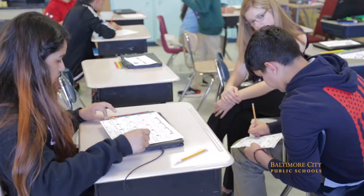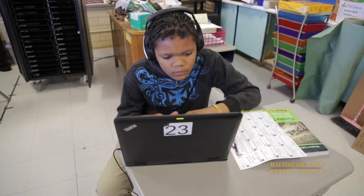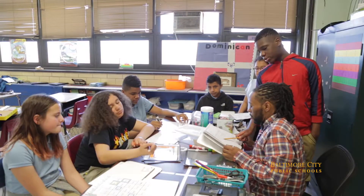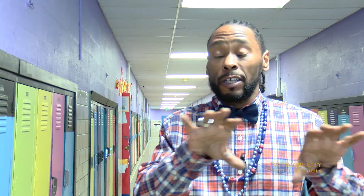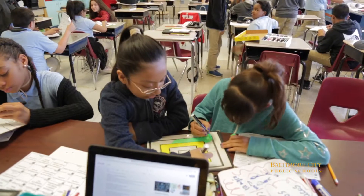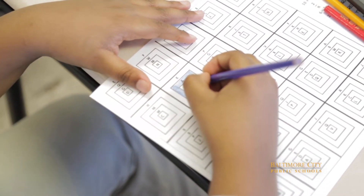They're better able to apply information to something they might not have seen before, because you gave them a point of reference and some kind of visual or artistic expression that allowed them to recall it. I find, looking at my assessments afterward, that they do much better than they did when I just did a regular straight curriculum without the arts integration.